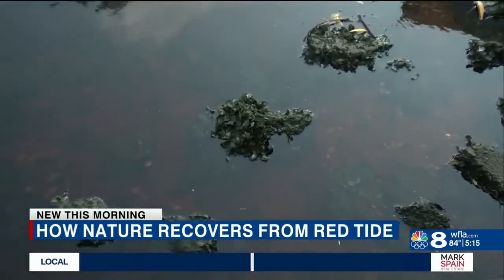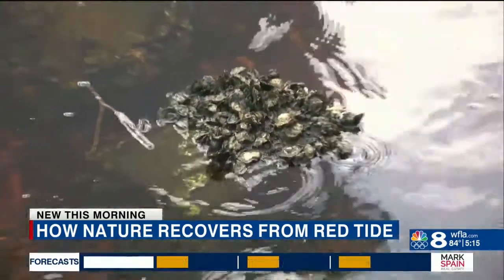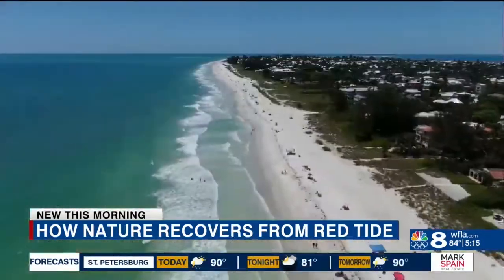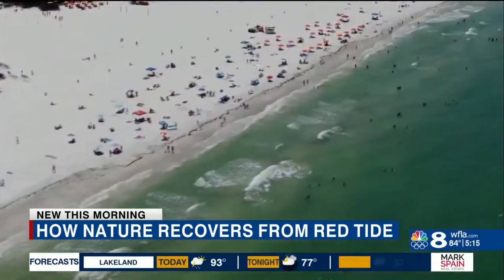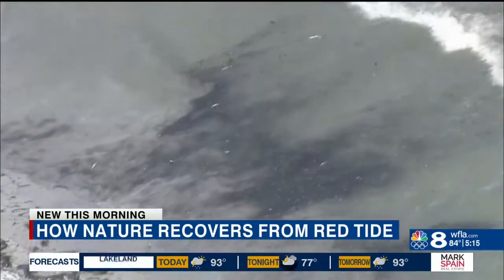Luckily, Mother Nature has a backup plan. What we're looking to do here on the west coast of Florida is really implement a lot of oyster restoration and mangrove restoration techniques. Oyster beds and mangrove roots are natural water treatment plants. Shelby Thomas with the Ocean Rescue Alliance is working to filter our waters both before and during a bloom just like the one we're seeing now.